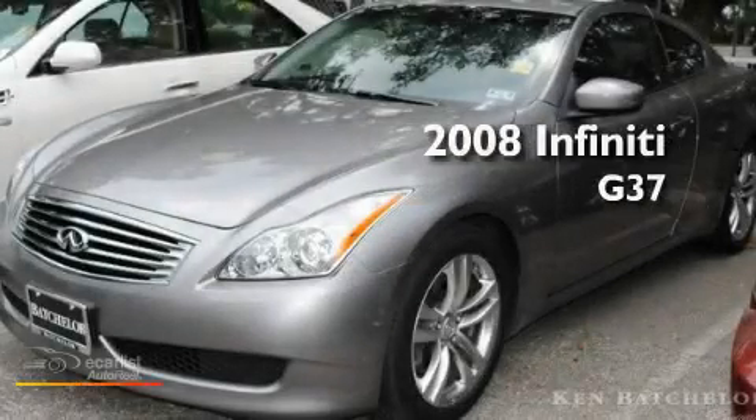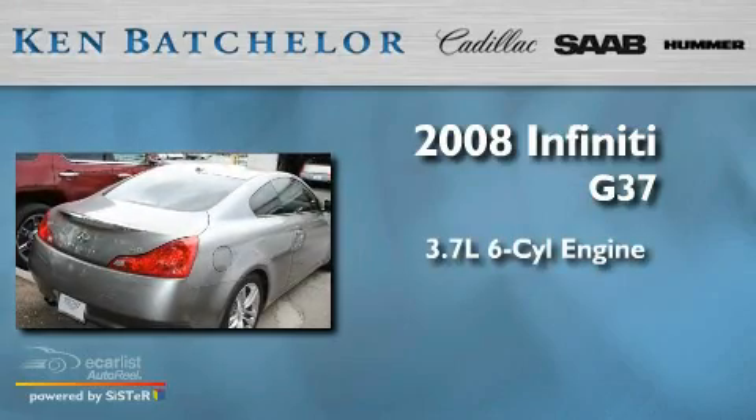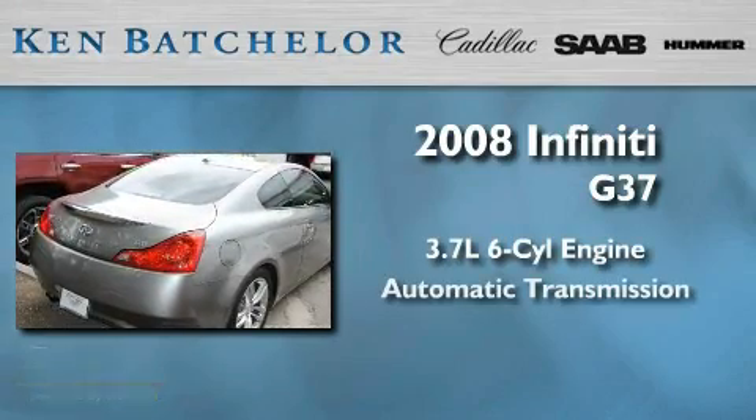Ken Batchelor, obsessed with service for over 30 years. This is a 2008 Infiniti G37, featuring a 3.7-liter six-cylinder engine and an automatic transmission.